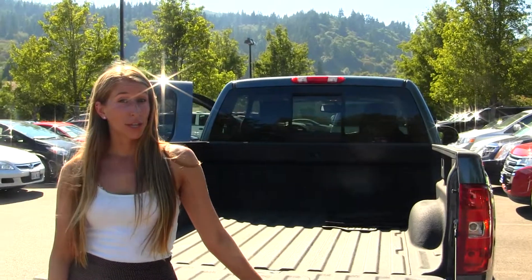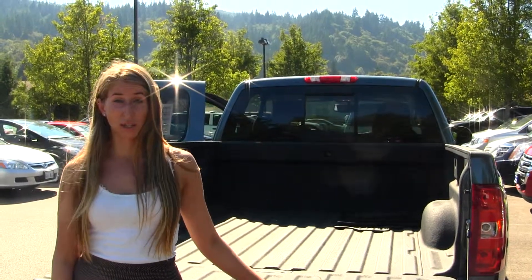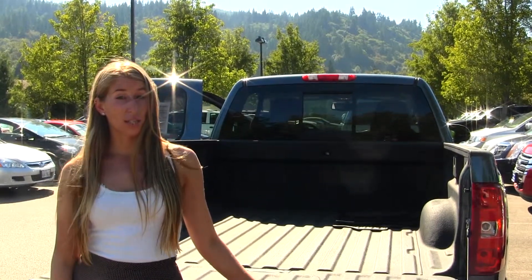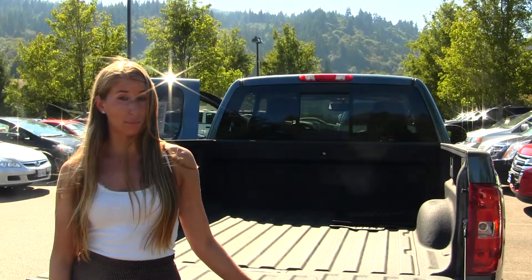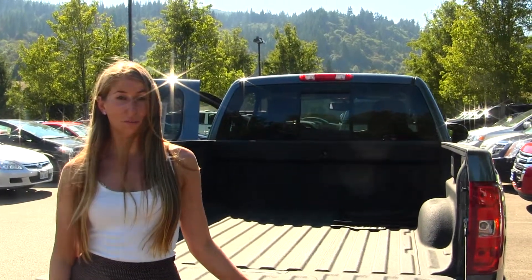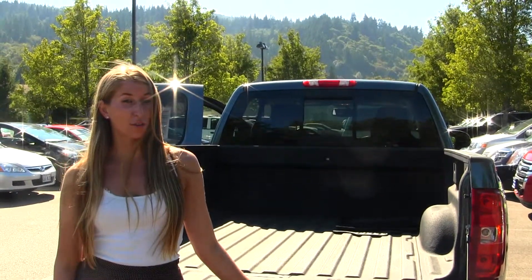All of our inventory here at Michael's goes through an extensive service and safety inspection. They are beautifully detailed, so you can purchase with confidence. Give us a call today to set up a test drive with one of our professional sales representatives at 425-427-0101. Thank you for clicking on our virtual tour.